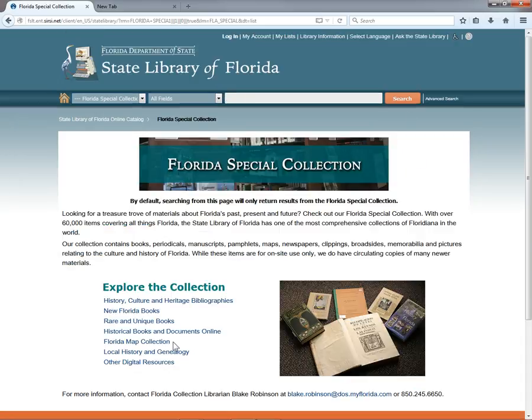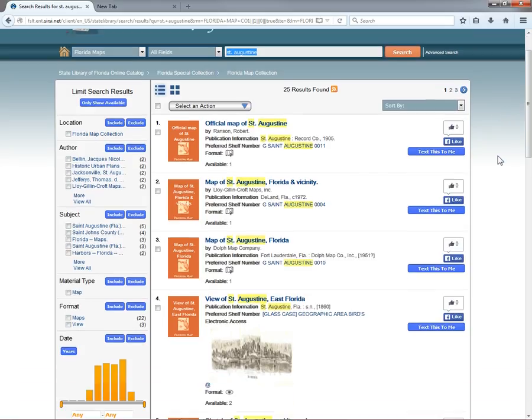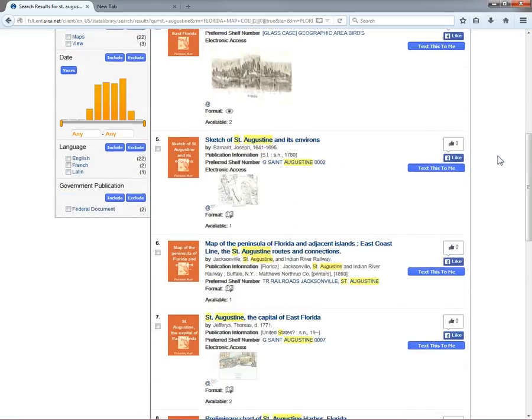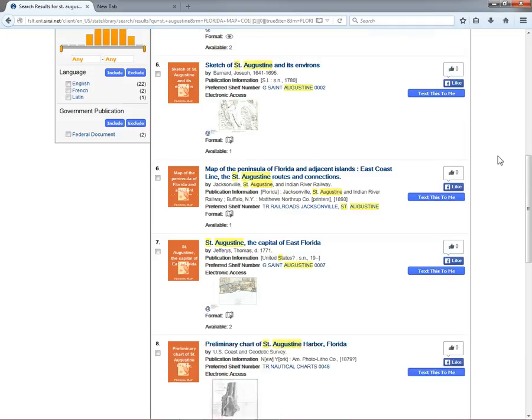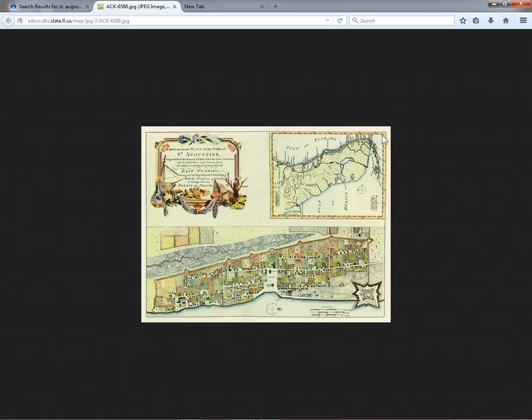Click Florida Special Collection at the top of the search results to return to the Florida collection portal, then click Florida Map Collection to visit our maps portal. The links on this page all go to saved searches for different types of maps in our Florida map collection. By default, searching the catalog from this page limits your search to items from our Florida maps collection. Let's try a search for Saint Augustine. This returns historical maps of Saint Augustine ranging in date from 1589 — our very oldest map, showing Sir Francis Drake's naval attack on the city — to the 1970s. Many of these can be previewed in your browser right from the search results page.